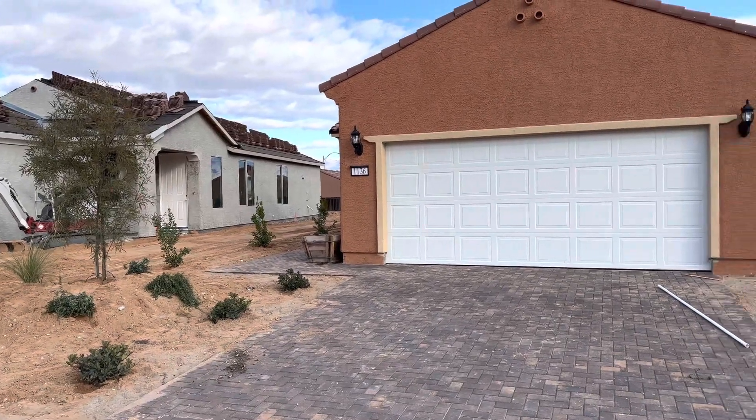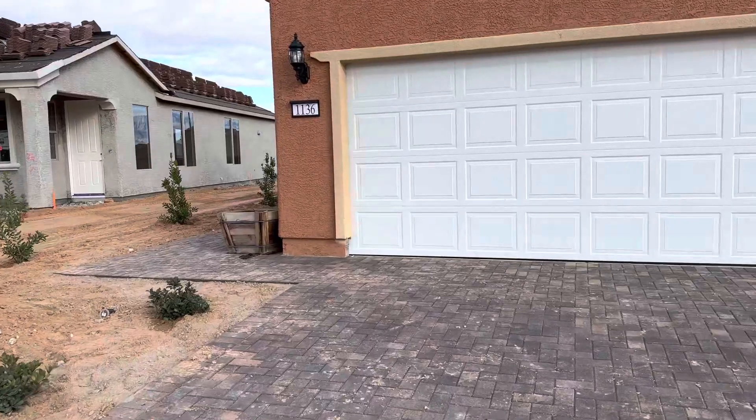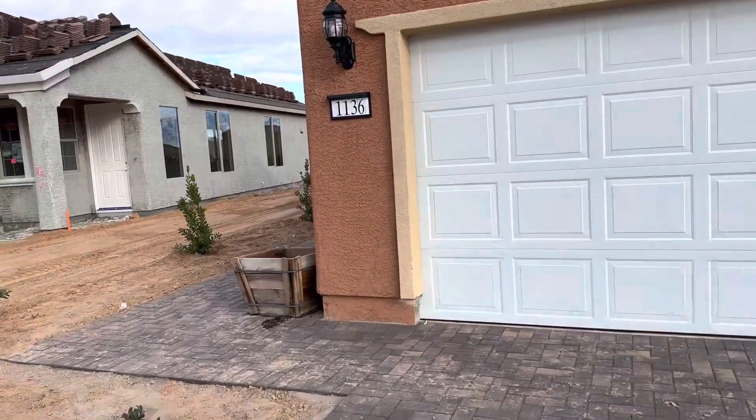Okay, this is lot 199 in Outlook Point. It is a Canyon floor plan.